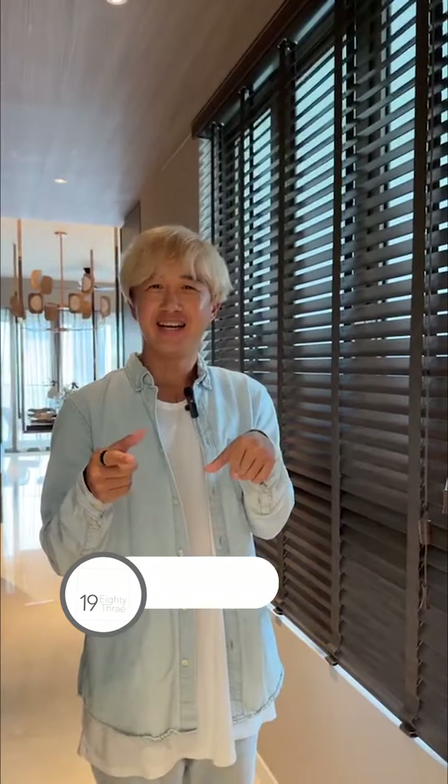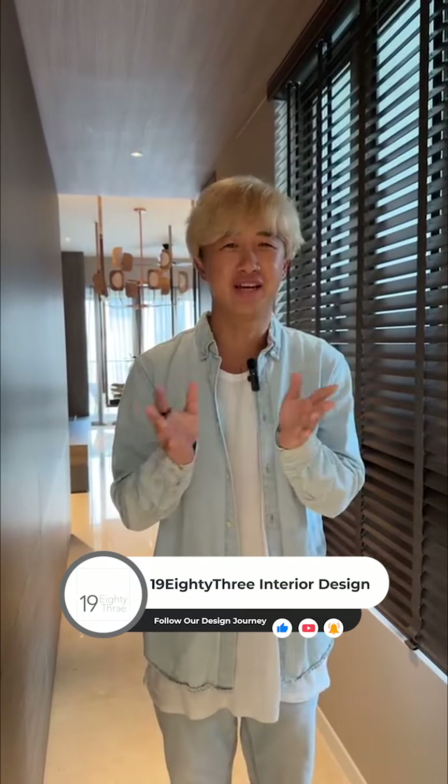Hi guys, my name is Ben. Good afternoon everyone, today is Thursday. I hope you guys have had your lunch. Welcome to join our live tour today. We are at the Trivia, one of my latest projects this month. The next month we have a few more projects coming up — a crazy period because after CNY, this group of projects started renovation after Chinese New Year.